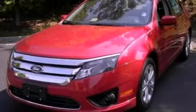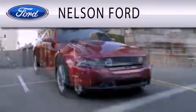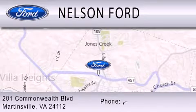Please call today to reserve this vehicle for a test drive. Nelson Ford is dedicated to doing everything possible to ensure that the experience you have selecting your vehicle is as pleasant as possible. We're located at 201 Commonwealth Blvd. in Martinsville.